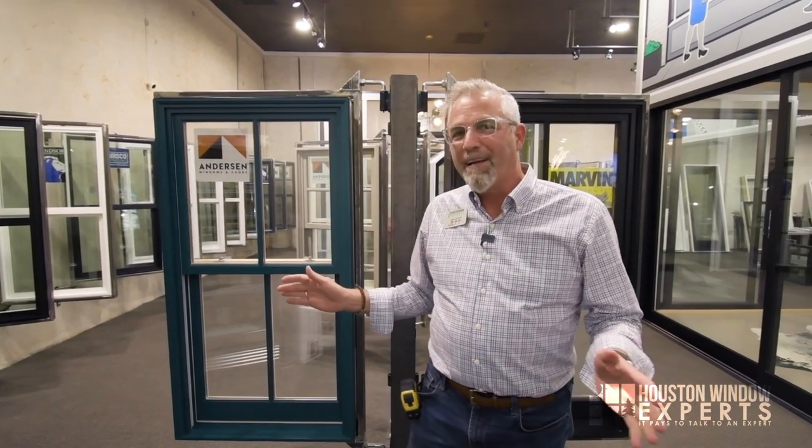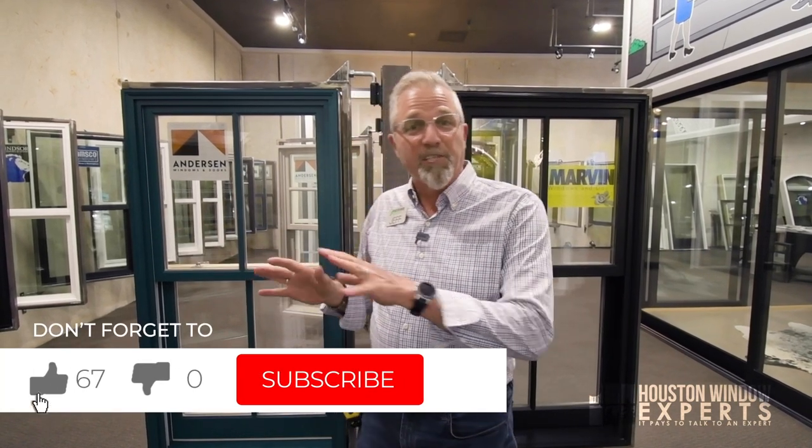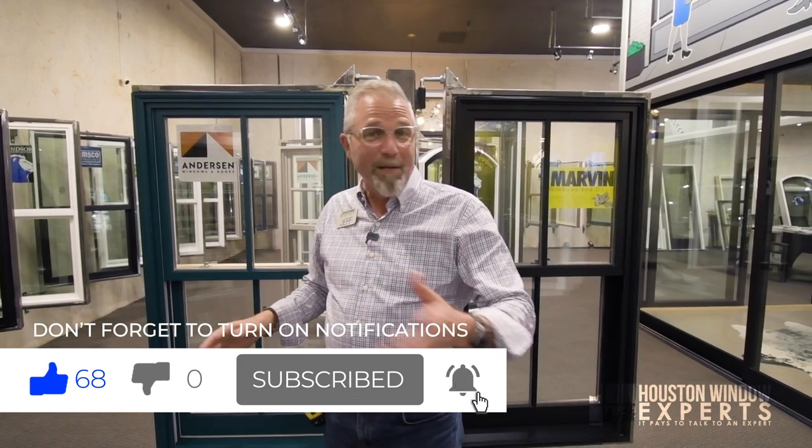I'm in our beautiful showroom here at 467 West 38th Street in Houston, and we are excited to welcome you here. Please call ahead of time to make an appointment, but we'd love to show you all the brands of windows and doors that we sell. We have 20 brands, including Anderson, Pella, Marvin, Windsor, and many others, and we have a nice little stock fridge over here if you like soda, beer, wine, or whiskey.